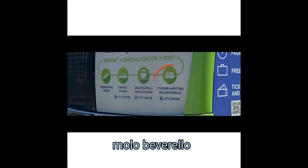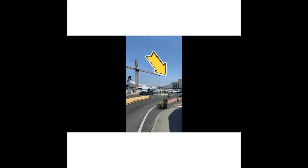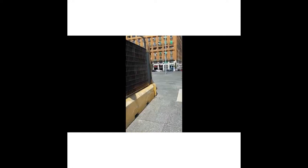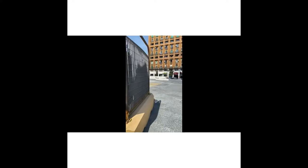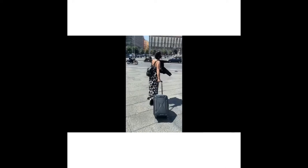In this case we take the Alibus and we go to Molo Beverello. We stop at Molo Beverello, which is over there. Basically the Alibus leaves us over that white building, so we walk all this way until here. You can see the castle from far away, and then we crossed the road in the direction of the arrow. We are going now in the direction of this square over there with that fountain — it's called Piazza Municipio.